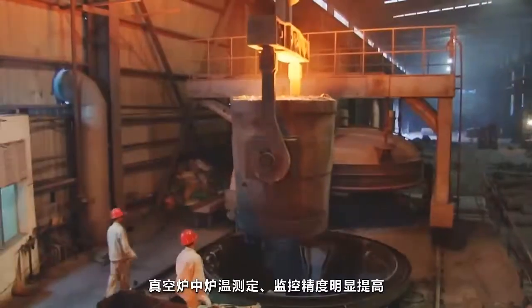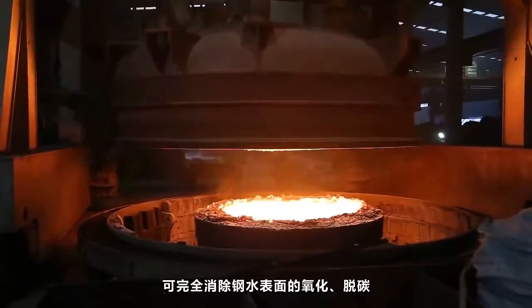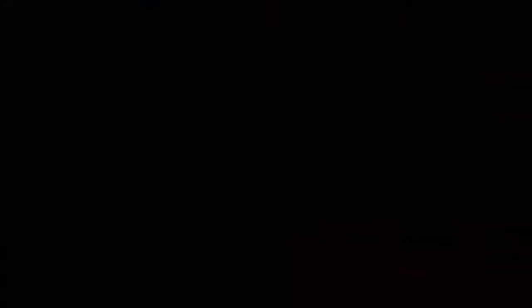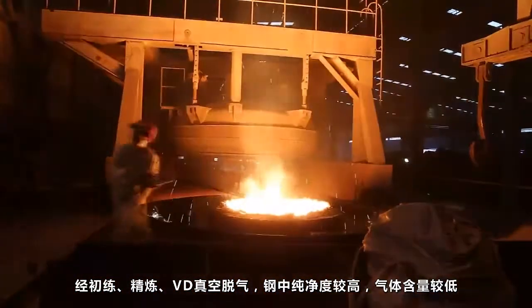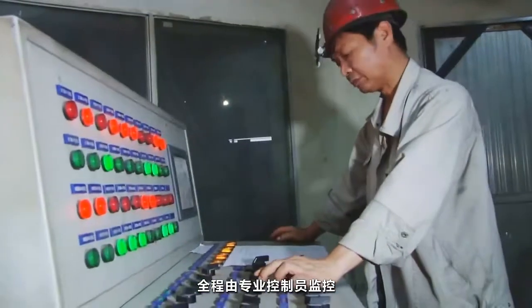In the vacuum furnace, upgraded thermometry and accurate monitoring help eliminate surface oxidation and decarbonization. After that, the modern steel is featured with superior purity and low gas content. The whole course is monitored by a control operator.